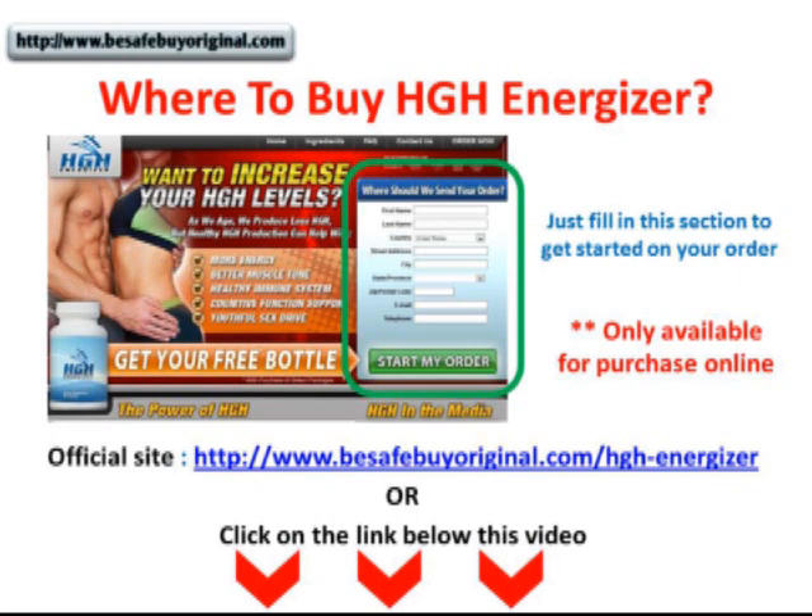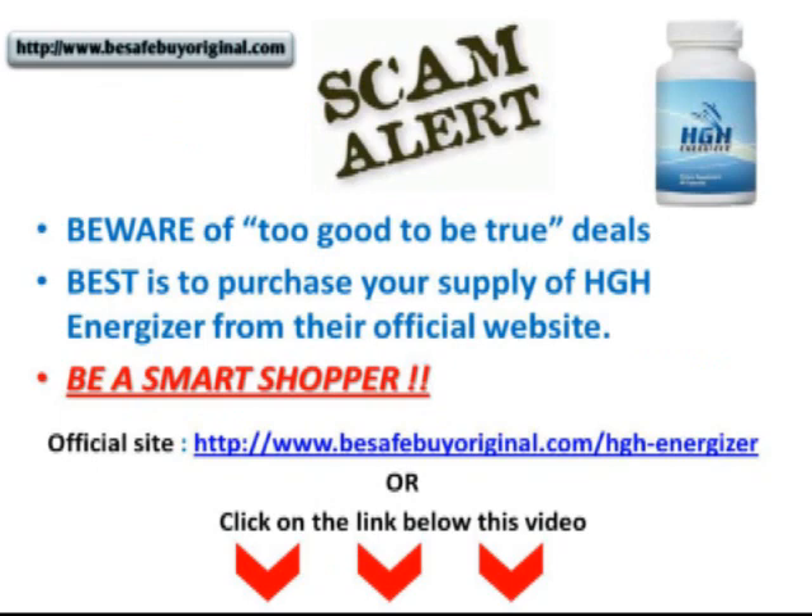Where to buy it? If you want to get the best offers, it is best to get it right from the official website. I've provided the link for you below. You'll be shown a page where you fill in your details and click the order button. They accept payment through Visa and other major credit cards. When a product is popular, you often find fake products in the market, and it's disheartening to find people complaining about being scammed while buying HGH Energizer online — either never receiving supplements after paying, or receiving rip-offs. If that happens, there's very little recourse to get your money back. Please be cautious when shopping online. When an offer is too good to be true, it normally is. That's why at Be Safe Buy Original, it's our policy to always link only to the official sites of the products we promote. Be a smart shopper — it saves you more in the long run.